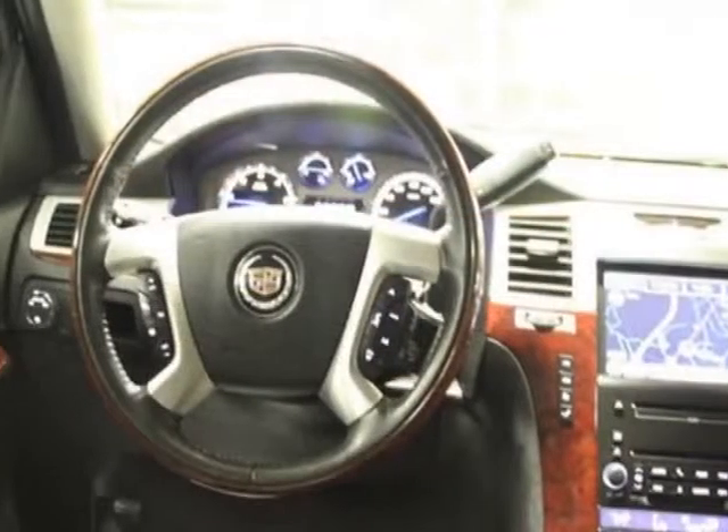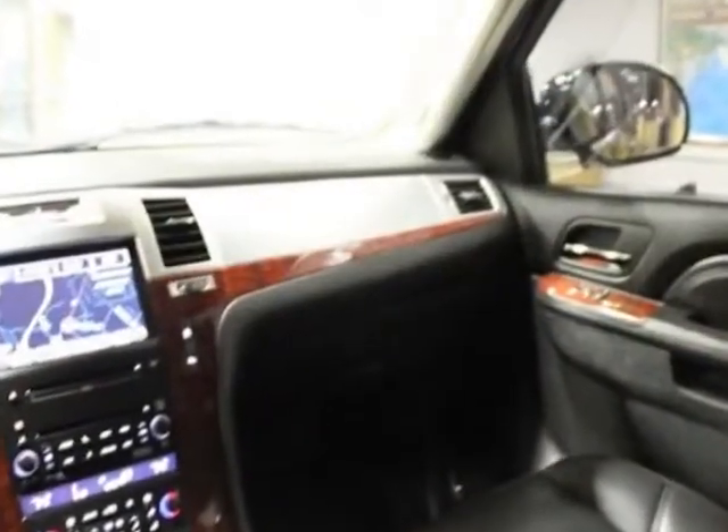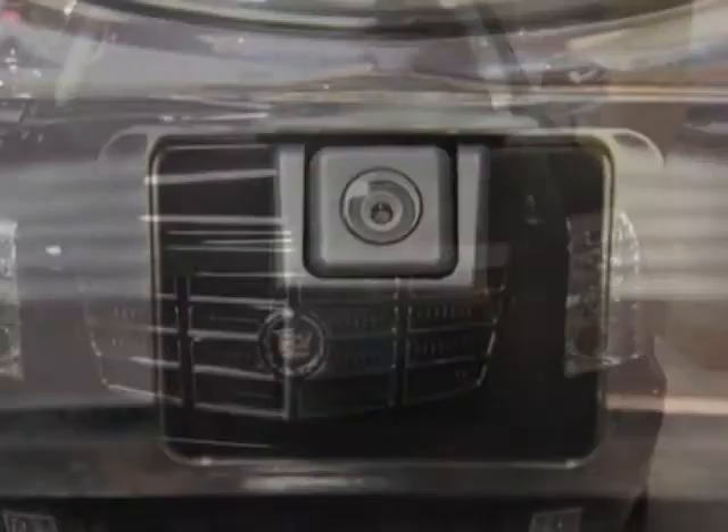This vehicle gets an estimated 13 miles per gallon in the city and an estimated 20 on the highway. This Escalade boasts a 6.2-liter engine and has a 6-speed automatic transmission. Another great feature is that this vehicle uses flex fuel.